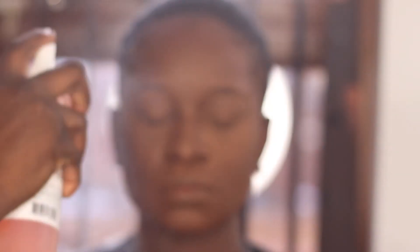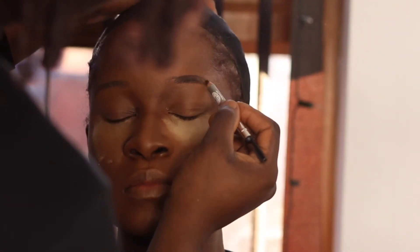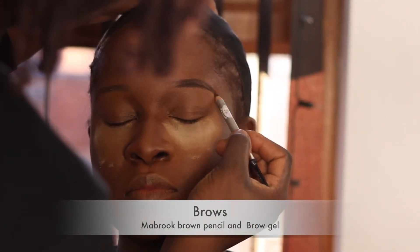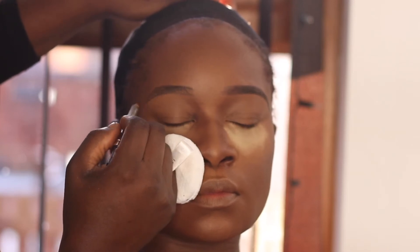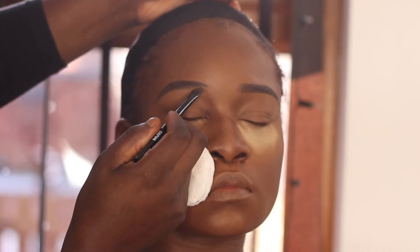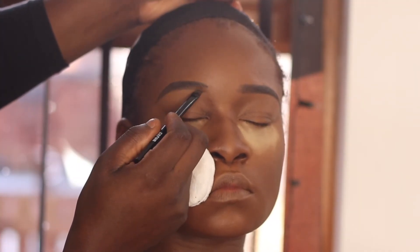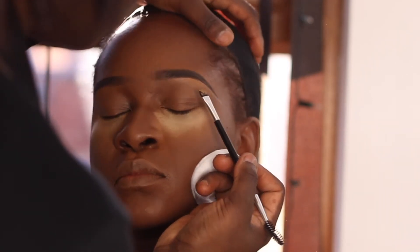Moving on to brows — I'm using my Book Brow pencil. I just like to go in with the natural shape of the client's brows; I don't like anything too dramatic or too big. She tends to have a skinny brow, so I just went in and filled that out, then cleaned it up on the bottom. There was really no need to clean the top.